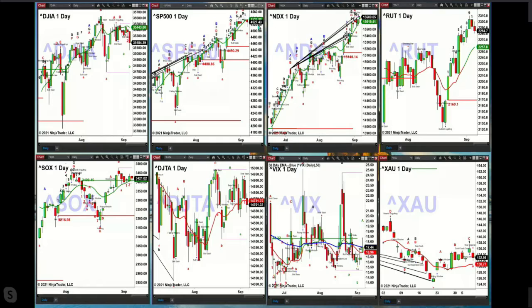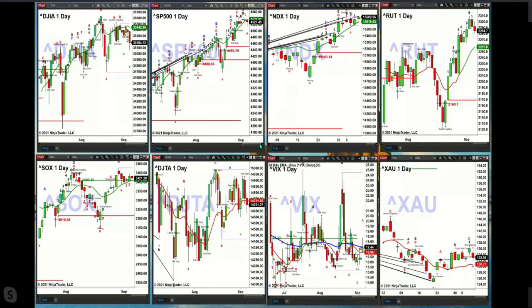S&P 500 — TD9 count top. That was formed last Thursday. NDX 100 also has a TD9 count top. But if price closes above 15,696.42 — and you're at 15,690 right now — that pattern will get negated. If that pattern gets negated, that is a strong upward momentum move to the upside signal from the NDX 100. That would be no surprise because if we take a look at Apple, we don't see a top in place there.